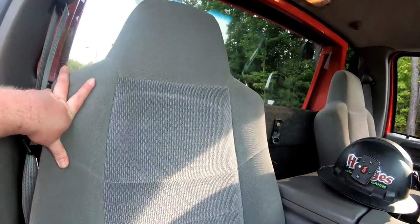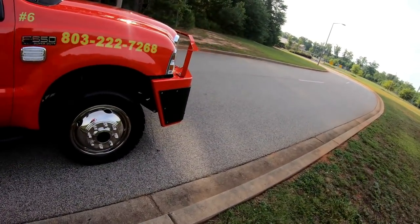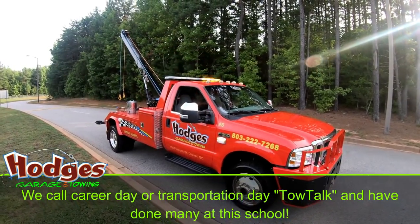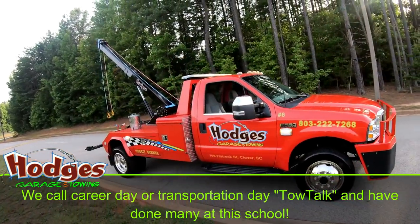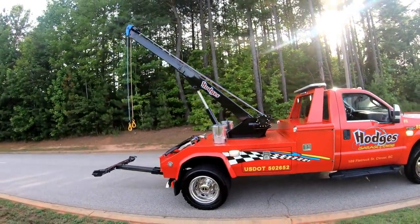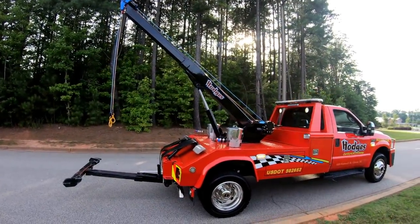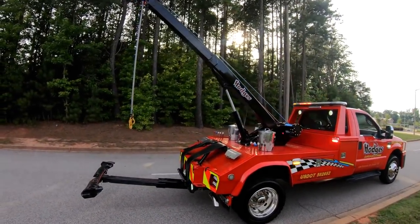So that right there, folks, is truck number six. I'll step back so you can get another look at it. We're actually at a local elementary school here, parked in one of their driveways they're not using to show you this. We've done a lot of what we call career days tow talks here. It really is a beautiful place to be able to do this walk-around. You can see the reach of that boom, which is pretty impressive for a small unit as far as height and length. I think the boom on this truck is actually almost as long — if not longer — than my 16-ton single-axle.